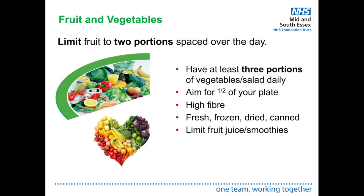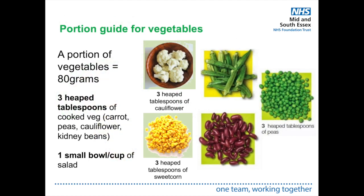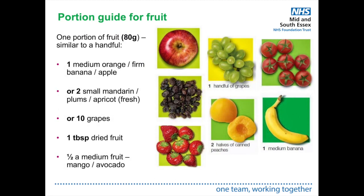Limit fruit juice and smoothies to a maximum of 150 millilitres per day, as they are particularly high in sugar due to the high quantity of fruit compressed into one glass. A portion of vegetables is 80 grams — equivalent to three heaped tablespoons of cooked veg such as carrots, peas, cauliflower, kidney beans, or one small bowl of salad. A portion of fruit is also 80 grams — one medium orange, a firm banana or apple, two mandarins, plums or apricots, 10 grapes, one tablespoon of dried fruit, or half a medium fruit like mango or avocado. Avoid fruit juice, dried fruit, and smoothies or shakes as they are much higher in sugar.